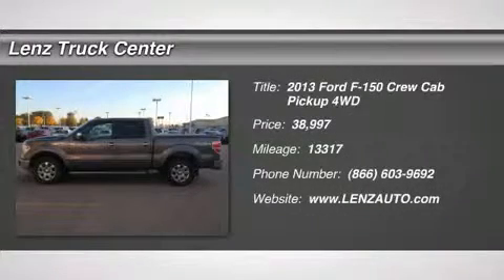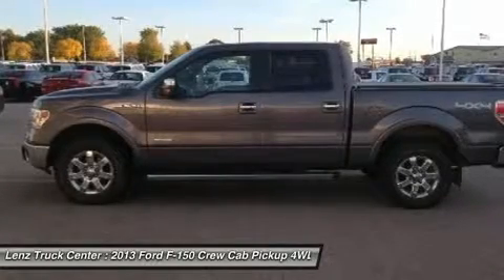3.5L EcoBoost, Lariat Package, Crew Cab, Short Box, Automatic, 4x4.